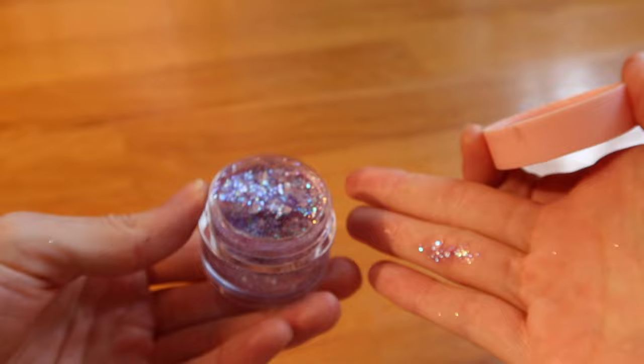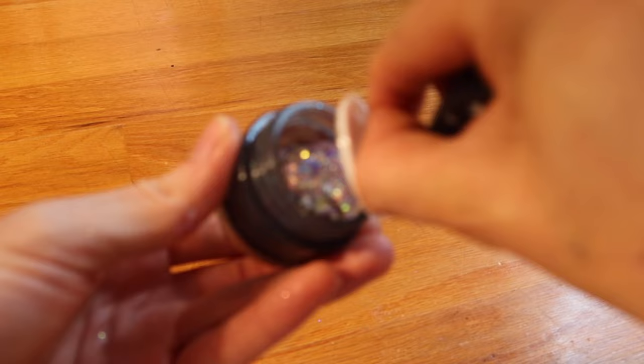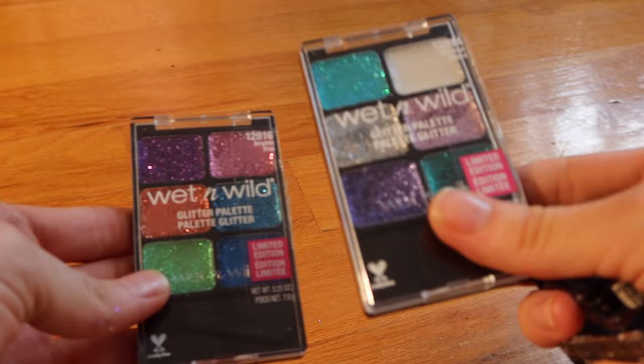Love this Moon Prism Power glitter from Color Pop — part of the Sailor Moon collection. There's a fun Nightmare Before Christmas pinky iridescent glitter. These Earthshine glitters are sustainable, and I really like them — not the most glittery but pretty and nice for an everyday look where you want some glitter. Keeping all these Wet N Wild glitters because there are some unique shades.